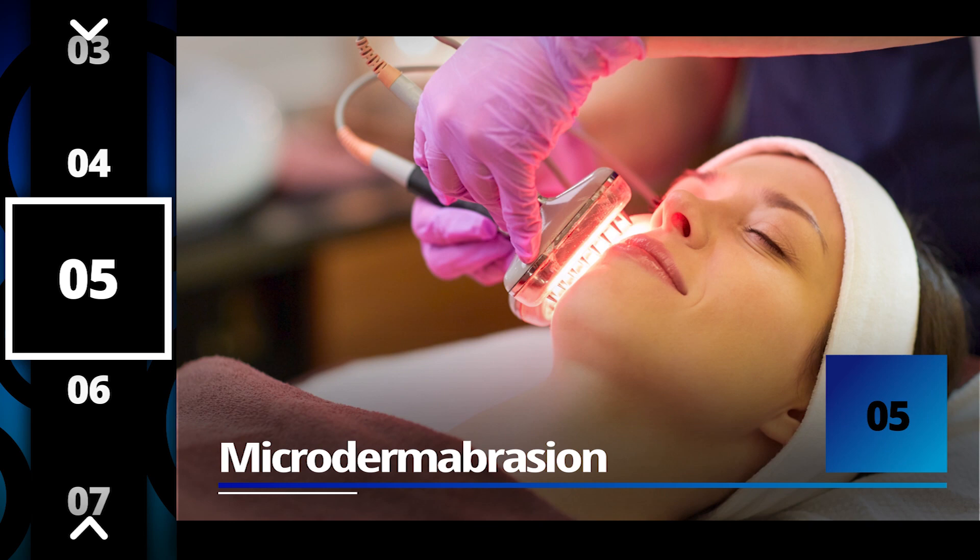Number five: microdermabrasion. It's typically done by an esthetician and there are different ways and techniques to do it, but in essence the goal of the microdermabrasion procedure is to exfoliate and remove the outer dead skin cells and allow the skin to become more healthy, glowing, and reduce wrinkles.